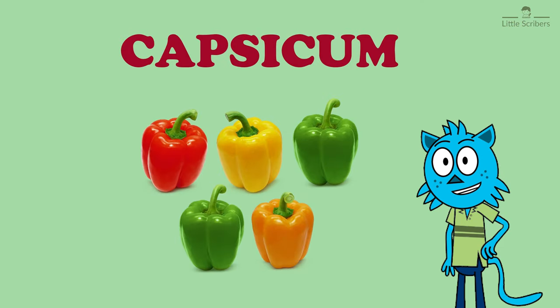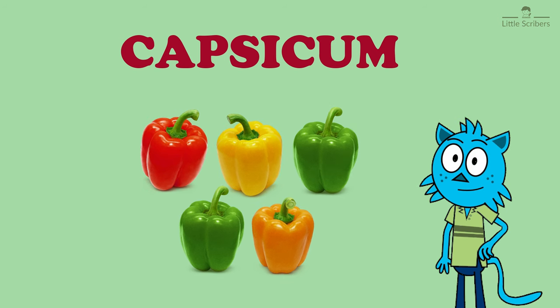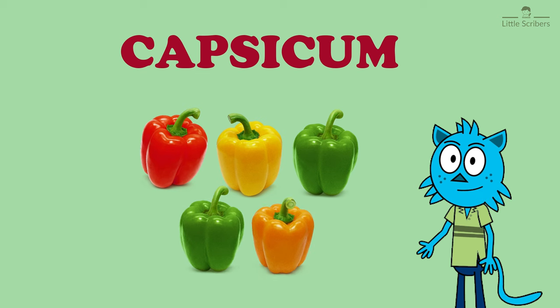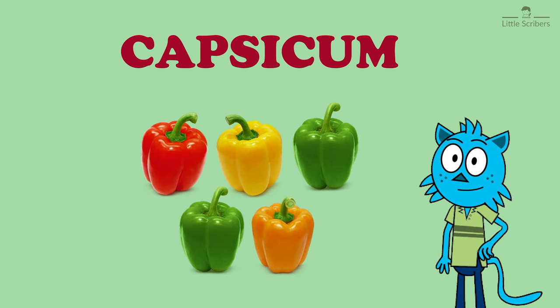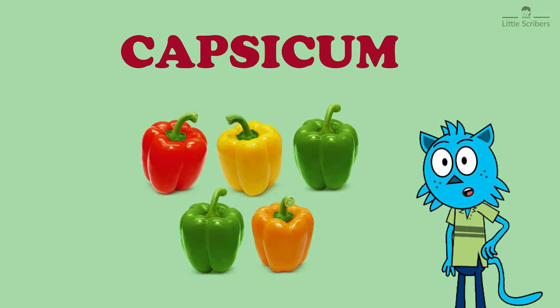Next is capsicum, C-A-P-S-I-C-U-M — a vibrant and delicious vegetable that comes in various colors, shapes, and flavors. Capsicums, also known as bell peppers. One of the first things you'll notice about capsicums is the rainbow of colors they come in.